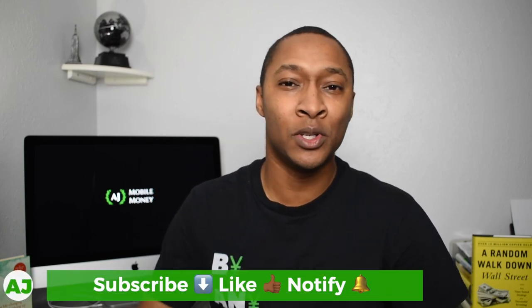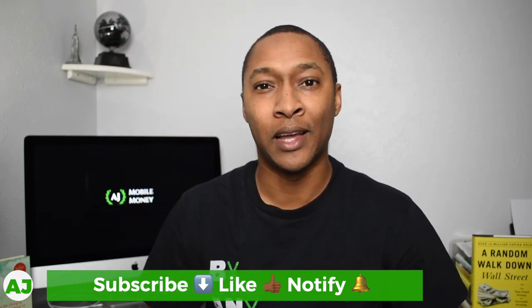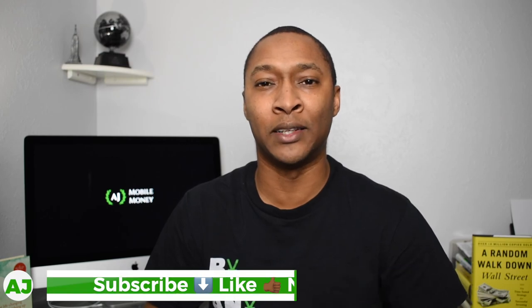Thanks for watching. If you're not currently a part of the Mobile Money Nation, all you need to do is hit the subscribe button down below, hit the like button, and also hit the notification bell so you'll be notified the next time I create a video. Again, thanks for watching. Have a great day.